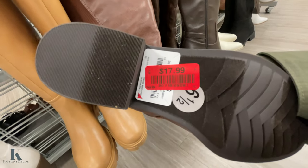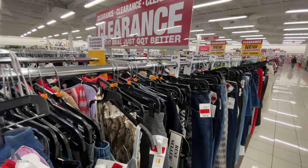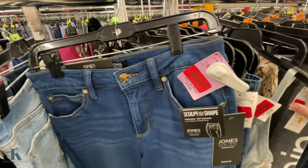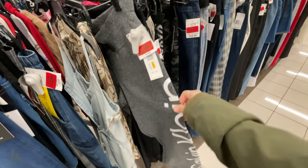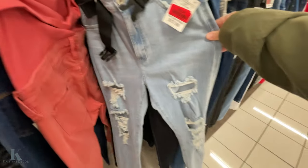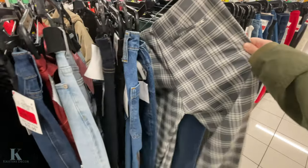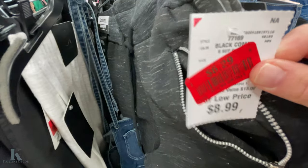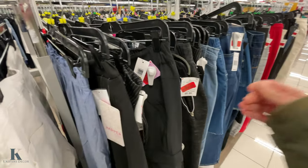These are marked down to $17.99 and these to $13.69, so they have a lot of markdowns. Some of these jeans are marked down to $14.98, and there are Calvin Klein sweatpants for $15. These jeans are marked down to $8, and these ripped ones come with a belt, marked down to $8.99. They also have dress pants and sweatpants with zippers marked down to $6.29.